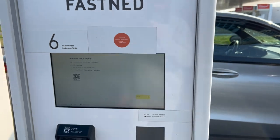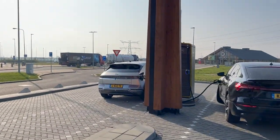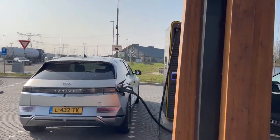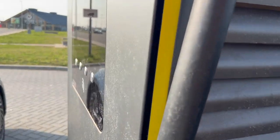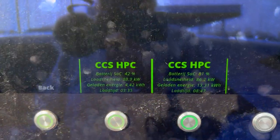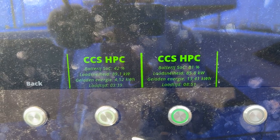That is strange because it says that over here, but it says nothing on the Alpitronic charger. This one seems limited as well — to something like 200 kilowatts in total, or even less.